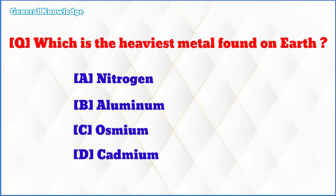Which is the heaviest metal found on earth? The correct answer is option C: osmium.